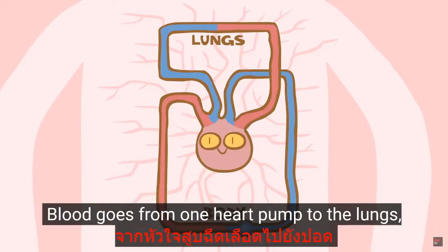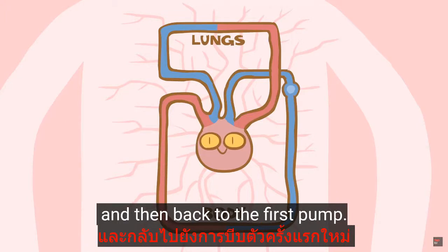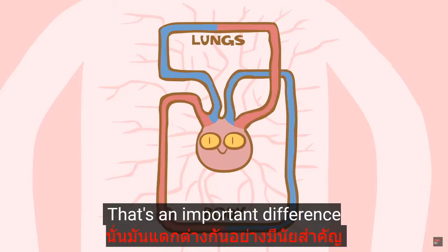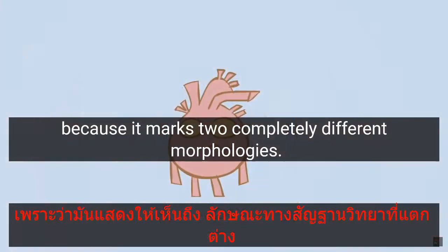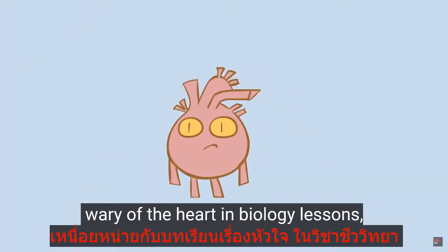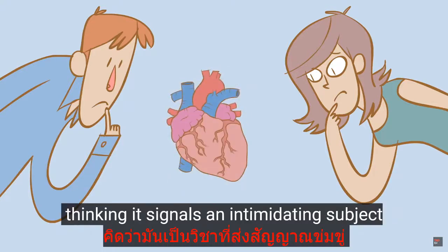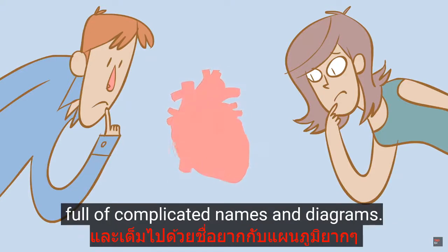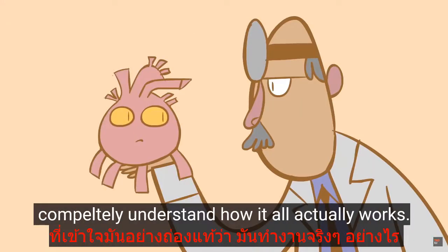Blood goes from one heart pump to the lungs, back to the second heart pump, which sends it to the body, and then back to the first pump. That's an important difference, because it marks two completely different morphologies. This confusion makes many students wary of the heart in biology lessons, thinking it signals an intimidating subject, full of complicated names and diagrams. Only those who end up studying medicine completely understand how it all actually works.